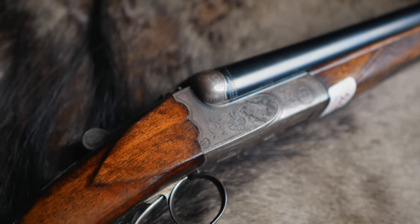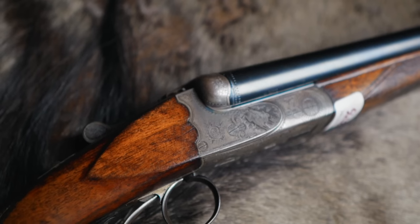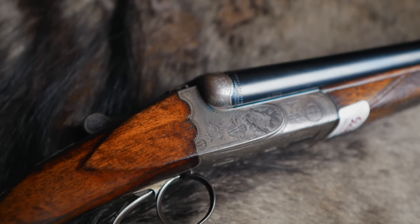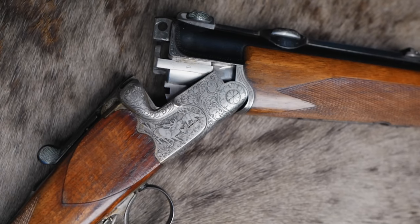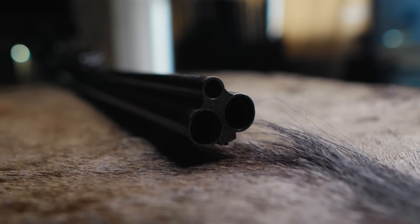Why are German guns not more popular? The answer is simple: English guns sell better in England, German guns sell better in Germany, Italian guns sell better in Italy — everybody prefers to buy what was built in their own country. There is a slight throwback, of course, with the Mauser and various other German mechanical designs, but a lot of it is to do with the First and Second World War. Do they represent good value for money? Absolutely, 100%.